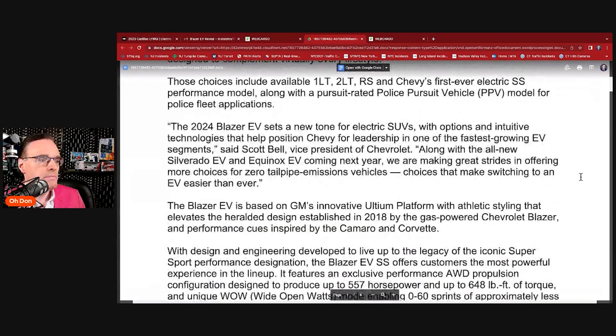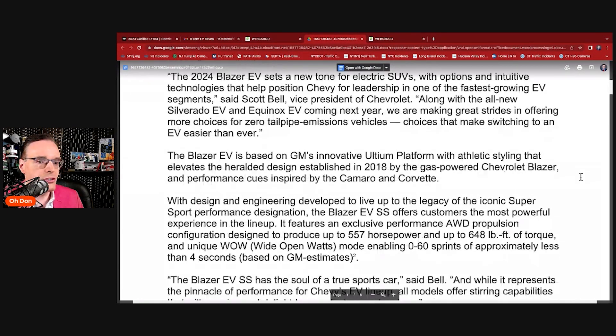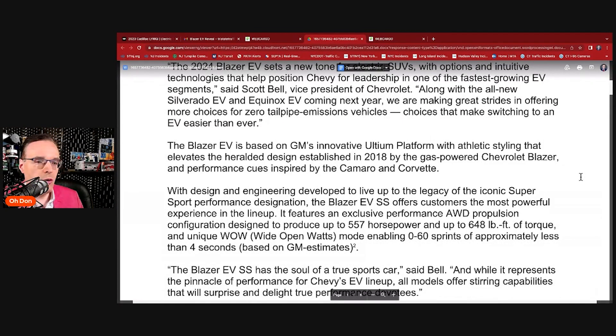The EV is based on GM's innovative Ultium platform. The athletic styling elevates the design established in 2018 by the gas-powered Chevy Blazer, with performance cues inspired by the Camaro and Corvette. That's what a lot of people say — the inside screen and air vents look very much similar to the Camaro. The Blazer EV SS features an exclusive performance all-wheel-drive configuration designed to produce up to 557 horsepower and up to 648 lb-ft of torque.